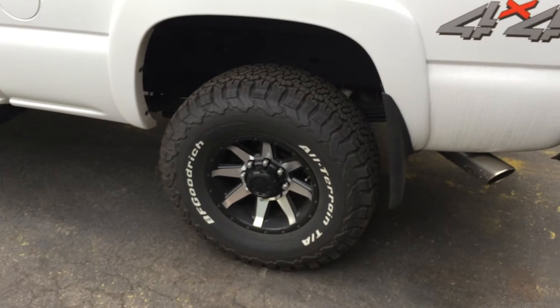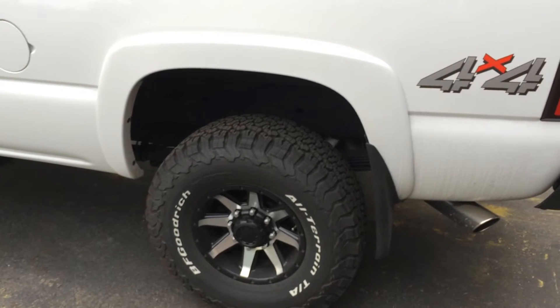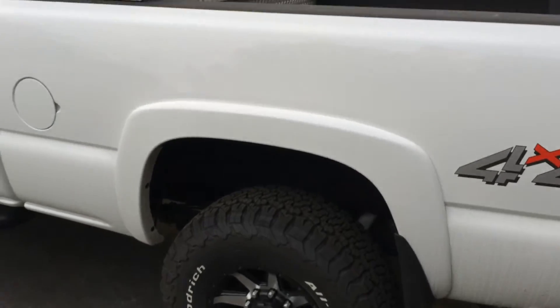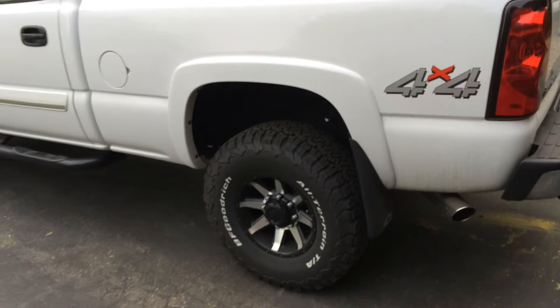From Suspension Connection, I have blocks in the back and I did the keys up front and had it aligned. So it's an inch in the back and two inches up front to level the truck. I'm not doing the six-inch lift kit, I'm not doing any of that. I did it once and I got it out of my system.